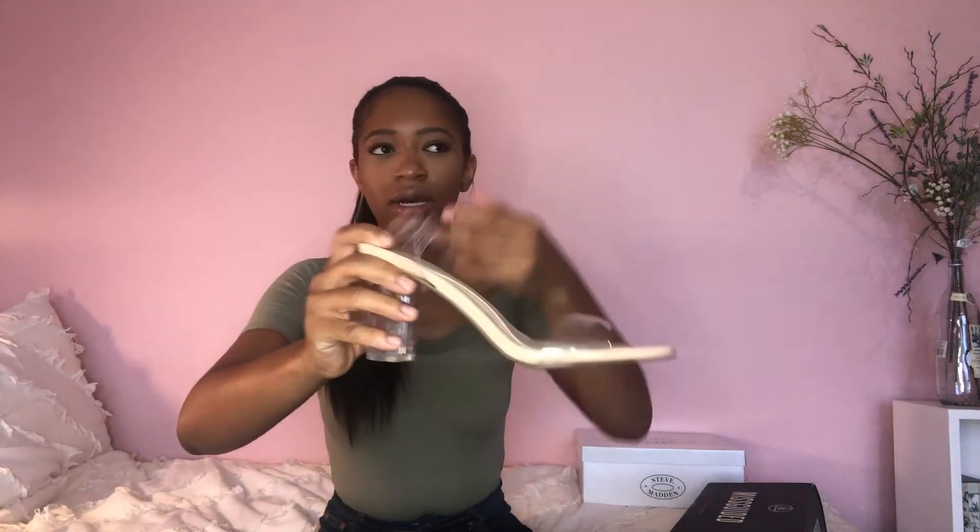I wanted to do a 'what I'd pair it with' segment but I realized those outfits will be in my Missguided haul, so just watch that. The heel wraps around your foot and ankle — it'll be easier to see in the pictures. I was honestly worried about it being a nude heel since I'm Black and my skin isn't that light, but it turned out super cute. The outfit I paired it with really matched the nude shade.